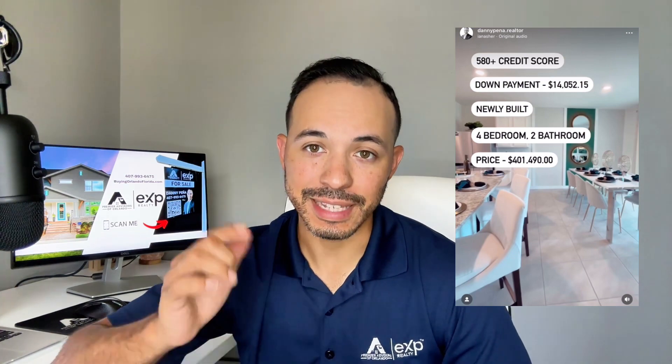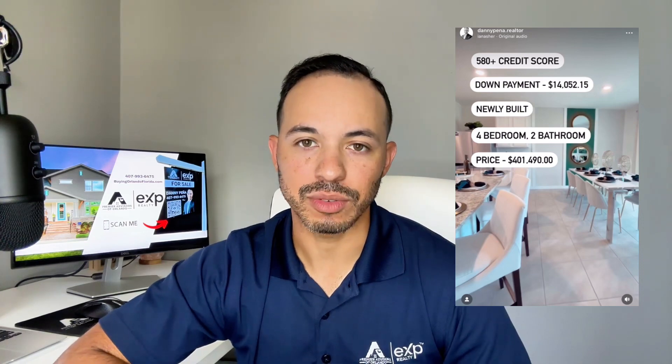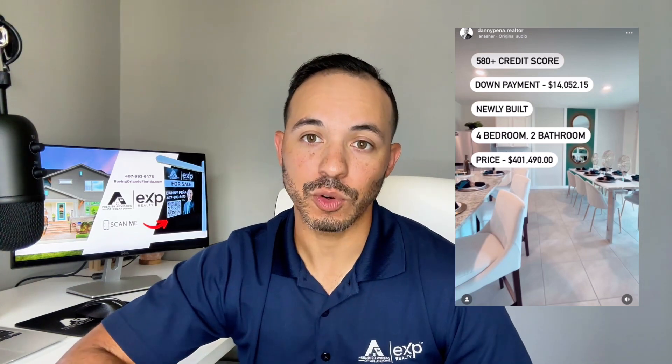Schedule a time to talk with me using the link in the description below. You can always feel free to reach out — call me or text me at 407-863-9638. I hope you found this video helpful, and don't forget to like and subscribe for more real estate content in and around Orlando.